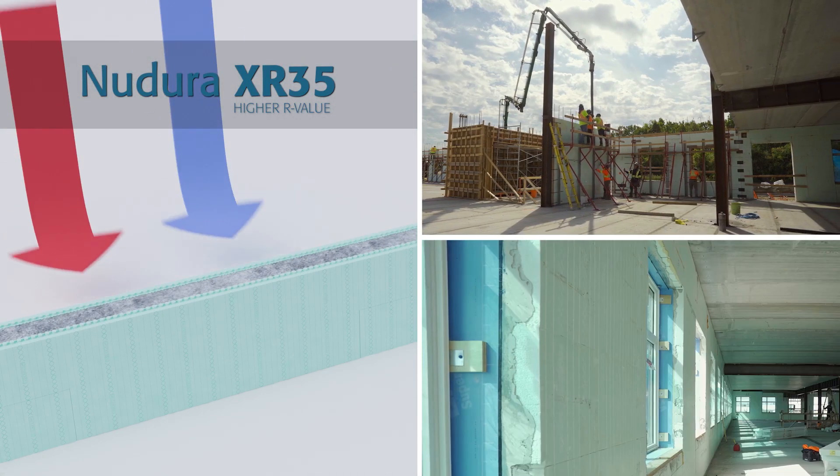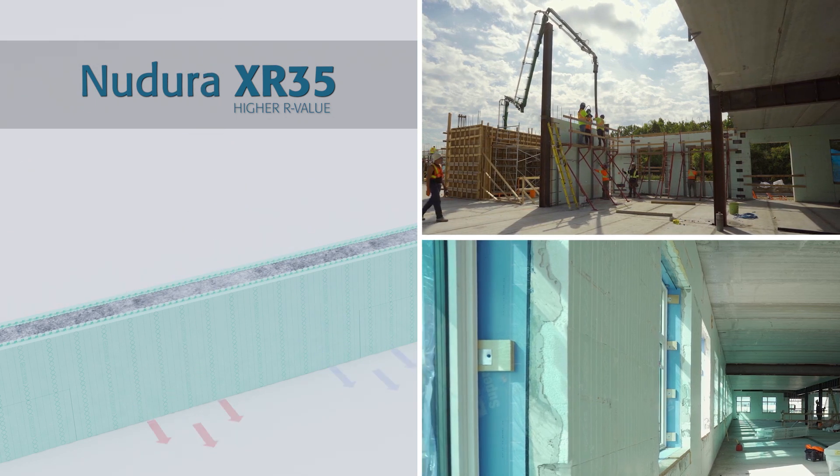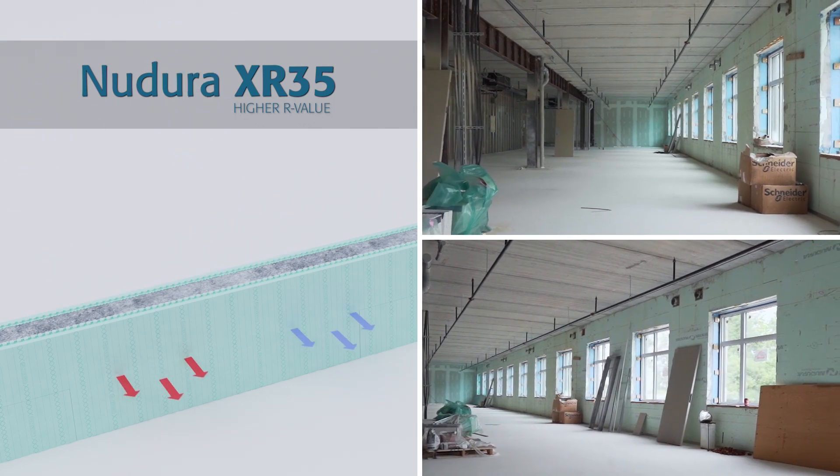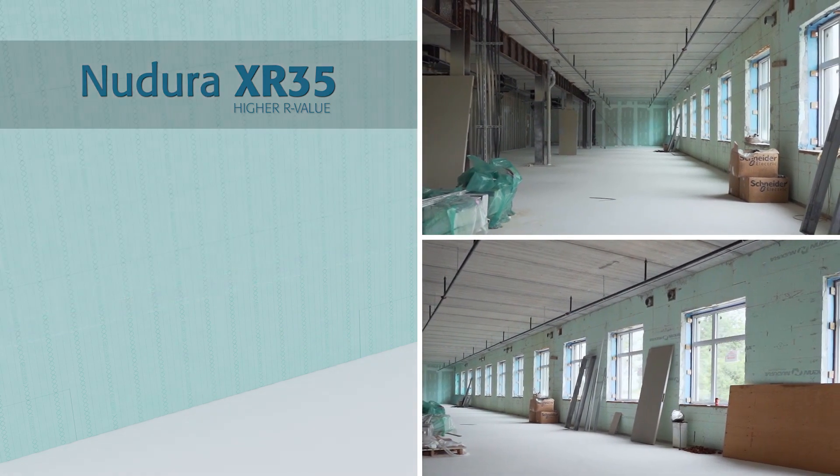ICF provides us with a great tool to achieve thermal resistance, particularly with the new super block that Nudura is supplying to us. We expect to almost completely reduce any thermal transfer whatsoever.